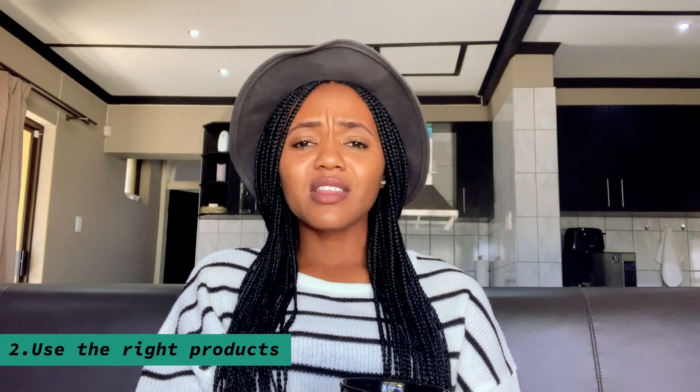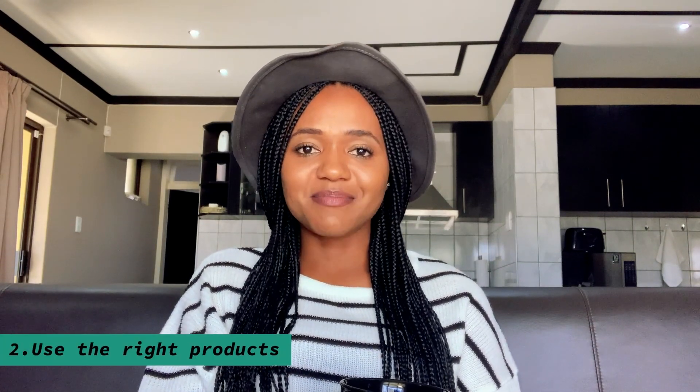Number two, the products you use do matter. Make sure that when you use products, you don't just hop from one shop to another trying out all these natural hair products. You can do that at the start of your natural hair journey to figure out which products best work for your hair. But then after a while, try to stick to the products that work. You can go back to episode one of this series to check out your hair type and which products best work for you.